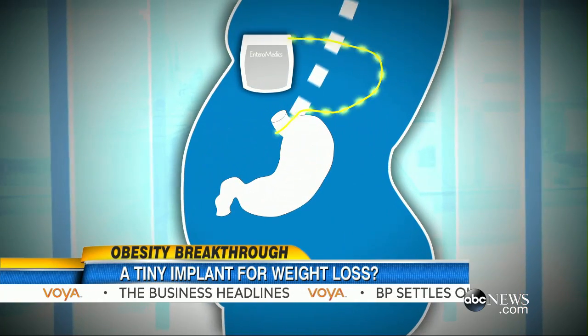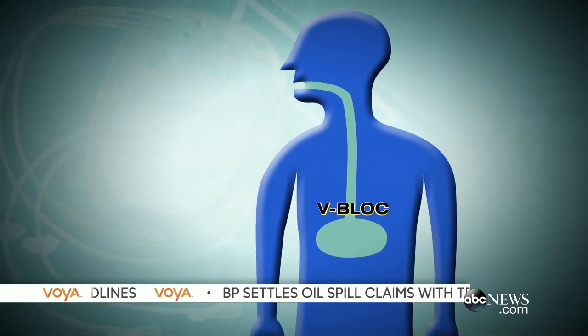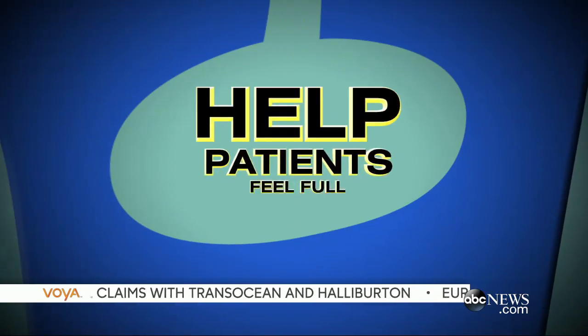The FDA-approved pacemaker-like device is implanted into the abdomen. It works by sending electrical pulses through the nerve pathway between the brain and the stomach, helping patients to feel full. The patients have less hunger, more satiety, and they can actually go longer between meals in terms of eating.